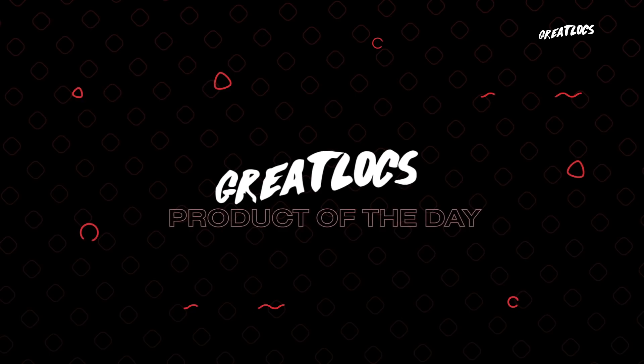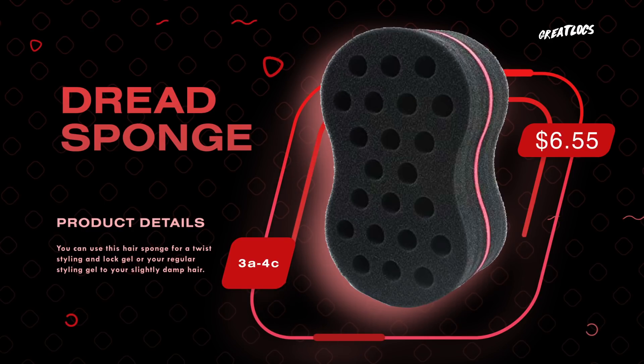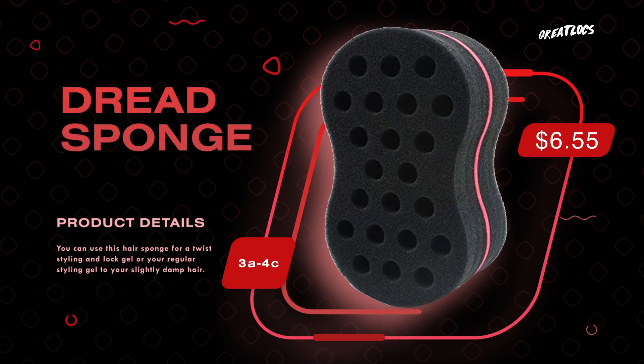Don't forget to go check out greatlocks.com. Today's product of the day is the dread sponge, and you guys can pick that up at greatlocks.com as well — I'm going to link that down below. If you use the dread sponge on a hair type of 3B or higher, as long as your hair is about three to four inches, the sponge rub is going to work perfect on you. I do have a how-to video on sponge rub linked below so you can figure out how to use it — it's very easy, very simple, and it's a great way to start your dreadlocks. That's today's video — hopefully you enjoyed it. If you did, give it a thumbs up, and I'll see you guys next time. Peace.